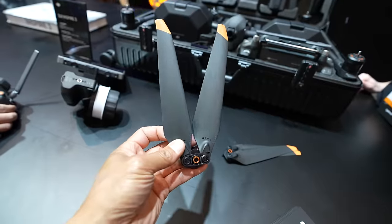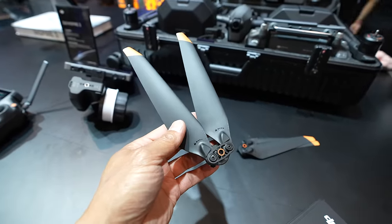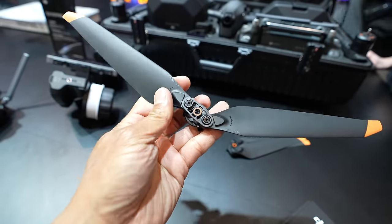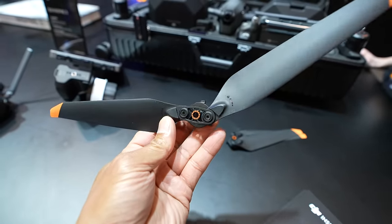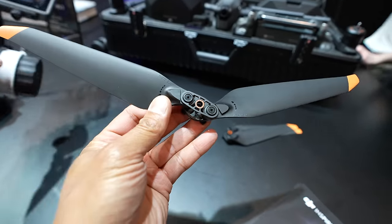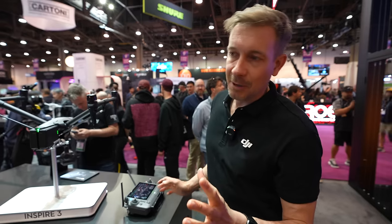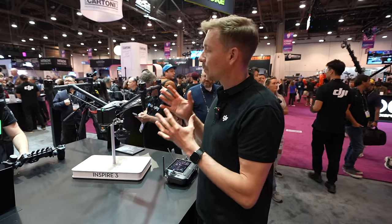You can't currently see them, but we now have foldable props, so you don't have to remove the props anymore when you put it in a case. That's very convenient and helps with the ultra-portable compact form factor.